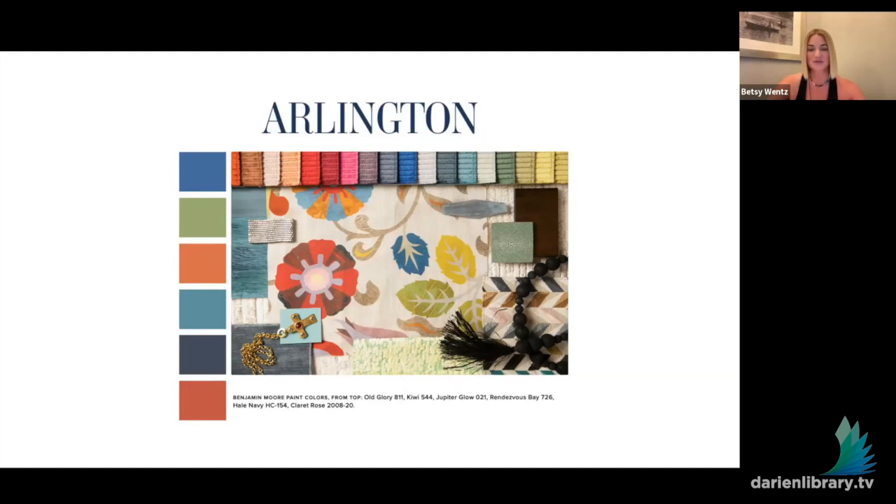They originally hired us — my mom and I, back when we worked together in our little town in Pittsburgh, Pennsylvania. The husband moved around a lot for work, so we ended up working on all of their houses — I think there were four or five in total. This project in Arlington is their most recent one, and it's in Columbus, Ohio.